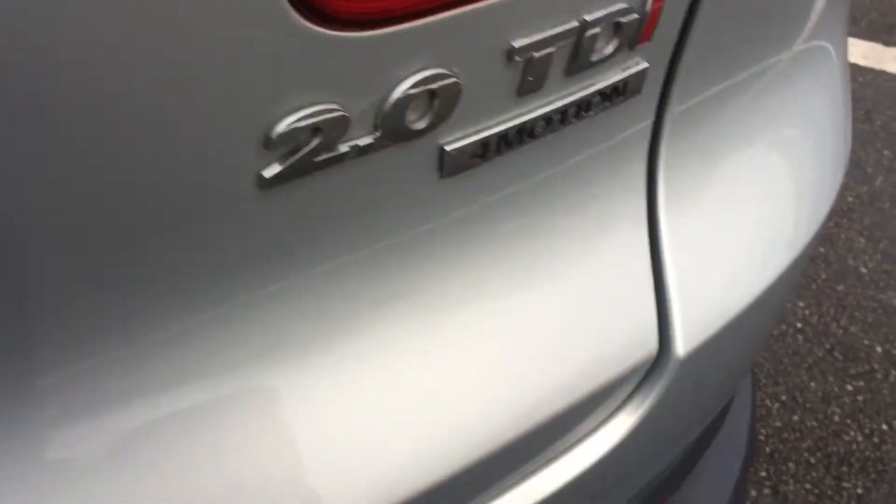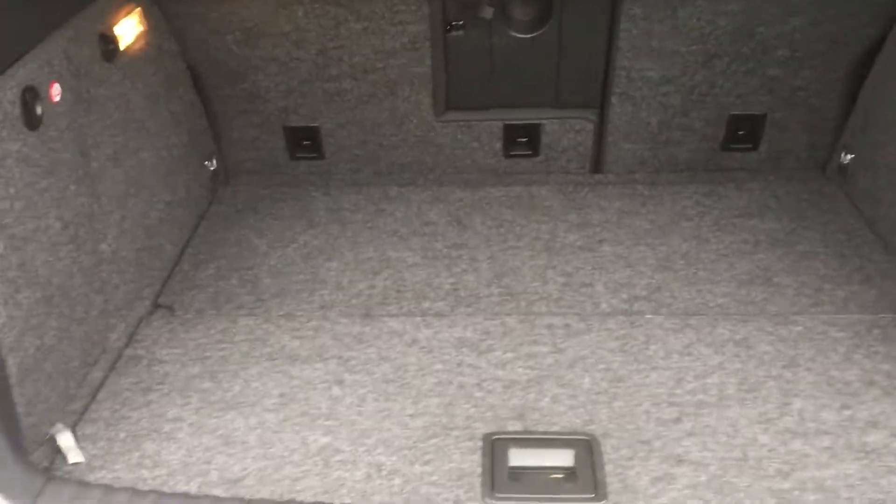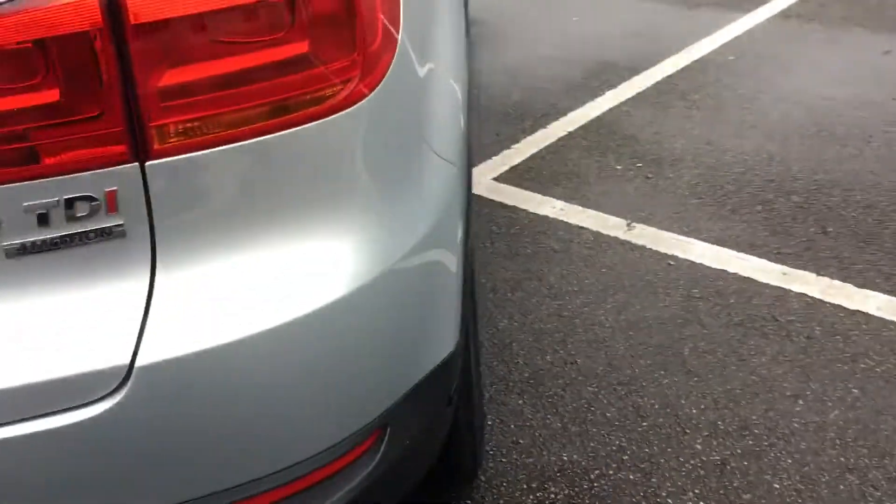Nice wheels all the way around it. 2 litre TDI 4-motion — really good usable boot, spare wheel under there, folding rear seats, parking sensors front and rear.